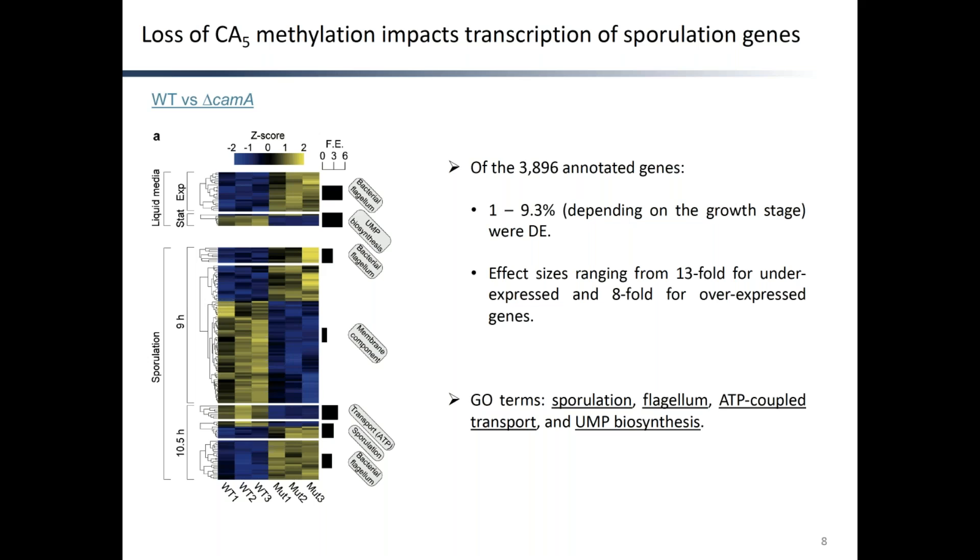To study the functional significance of methylation at CA5 sites, we used RNA-Seq to compare the transcriptomes of wild-type C. difficile with that of the knockout mutant Delta CAM-A, both in liquid media in exponential and stationary growth stages and in solid media 9 and 10.5 hours post-sporulation induction. Of the almost 4,000 genes annotated in C. difficile, 1 to 9%, depending on the growth stage, were differentially expressed at 5% FDR, with effect sizes ranging between 13-fold for underexpressed and 80-fold for overexpressed genes. The set of DE genes was enriched for the sporulation gene ontology GO term, as well as some additional terms — flagellum, ATP-coupled transport, and UMP biosynthesis — which goes in line with the previous CA5 distribution analysis.